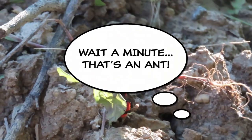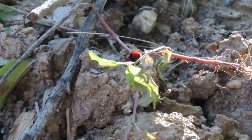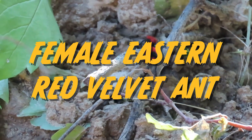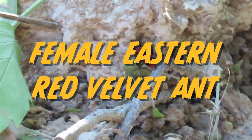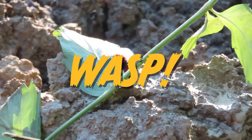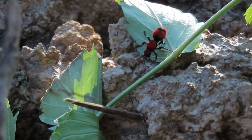Are you thinking, wait a minute, that's an ant? Well, you would be correct — well, kind of. It's called a female eastern red velvet ant, but it's not an ant. It's confusing, I know. It's actually a wasp. So if you ever wondered if a velvet ant is the same insect as a cow killer wasp, they are indeed one in the same.